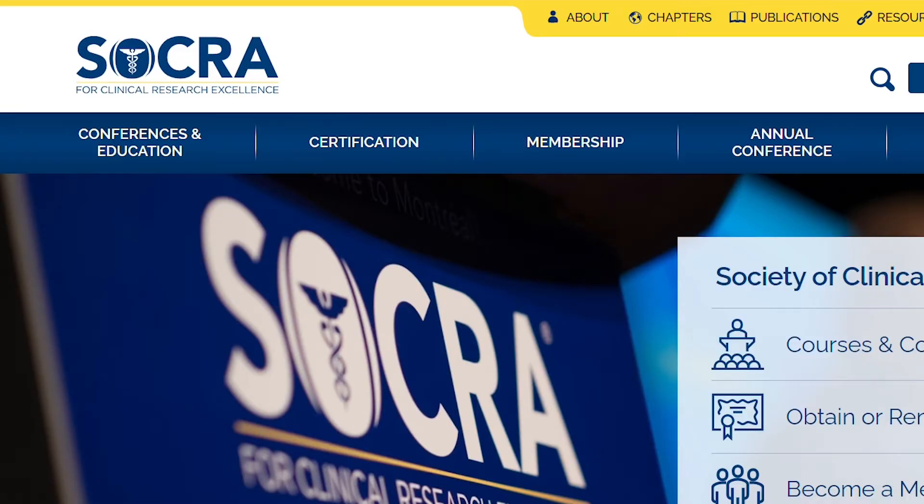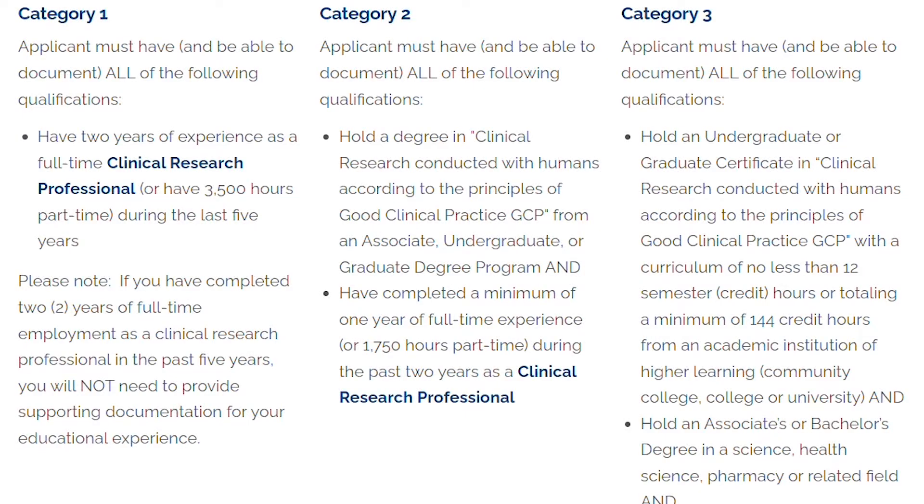One excellent option is to become certified as a clinical research professional — this is called a CCRP, and it can be offered by different examination bodies or agencies. One of the recognized ones is SOCRA, S-O-C-R-A. You can look that up. They only allow people to take their exam to become certified if they already meet a bunch of criteria — for example, a certain number of years of experience in a clinical-facing role. That's one example of the kind of certification you can pursue.